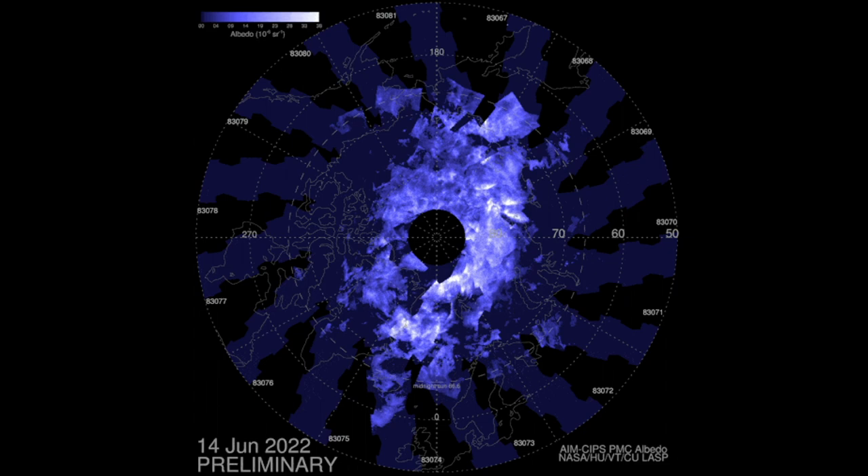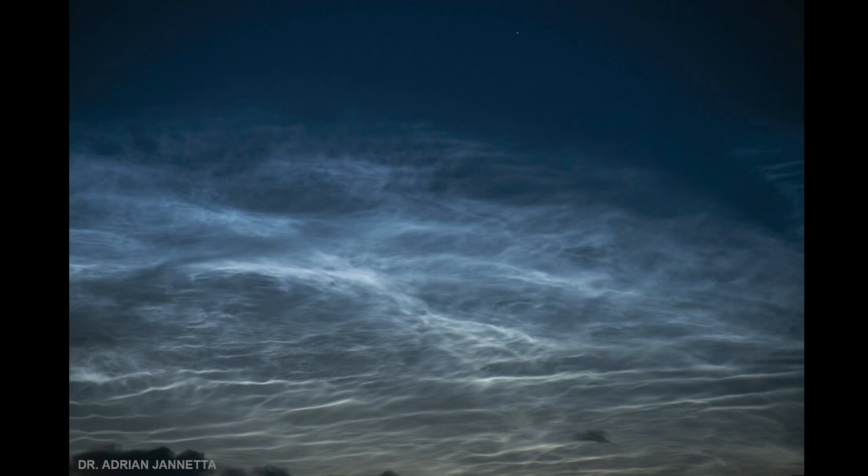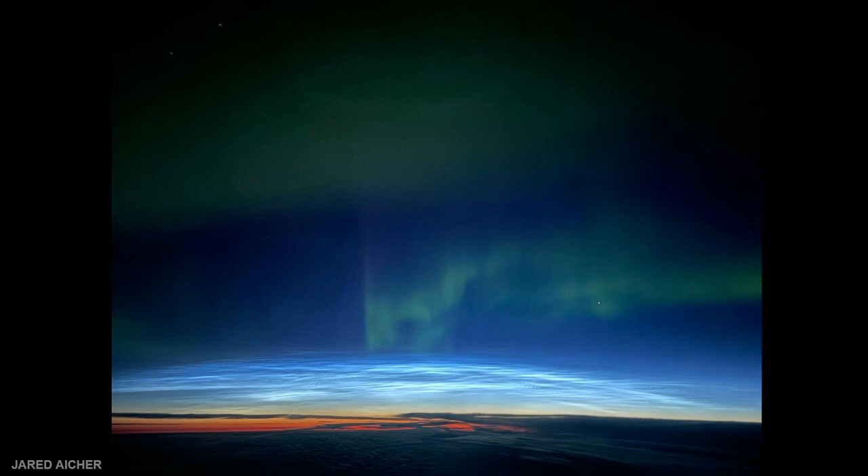We also had a lot of noctilucent clouds. This is a June reading from Space Weather, and we were able to find some beautiful images of those noctilucent clouds. This is Dr. Adrienne Giannetta, and this is from the UK. And then this stunning image also has aurora in it, from Jared Eicher.